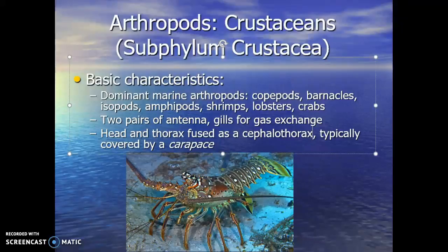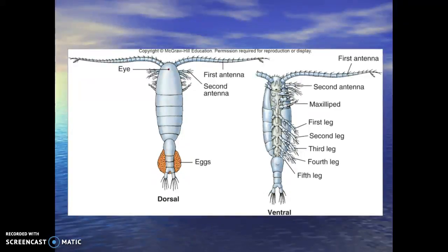The cephalothorax is typically covered by what we call a carapace — a fancy word for the exoskeleton or shell. Looking at the copepods as a typical crustacean: there's the first pair of antennae, second pair, one little eye, and a segmented body. The front part is the cephalothorax, and the back is all abdomen. Their five pairs of legs are all jointed, and you can see all the little joints within the legs.